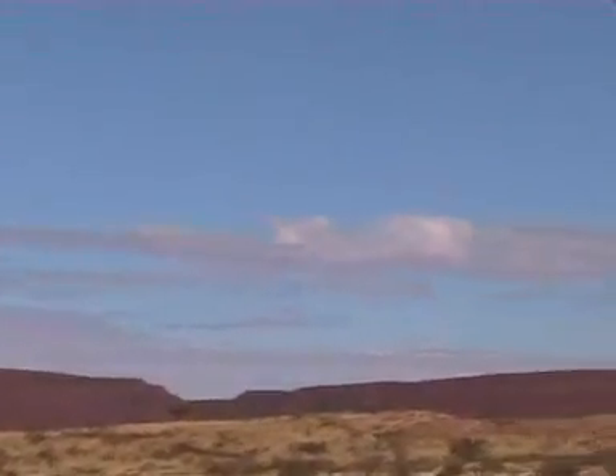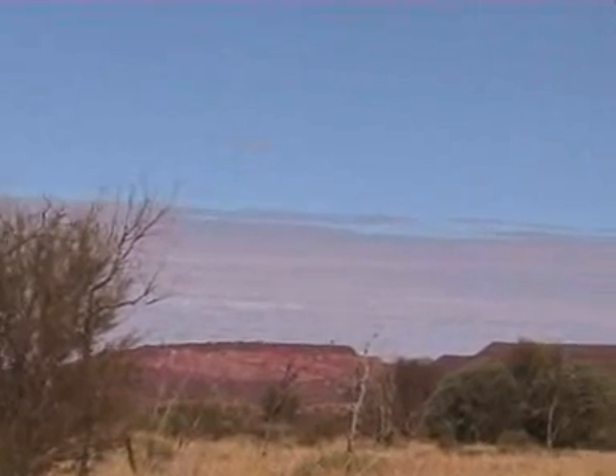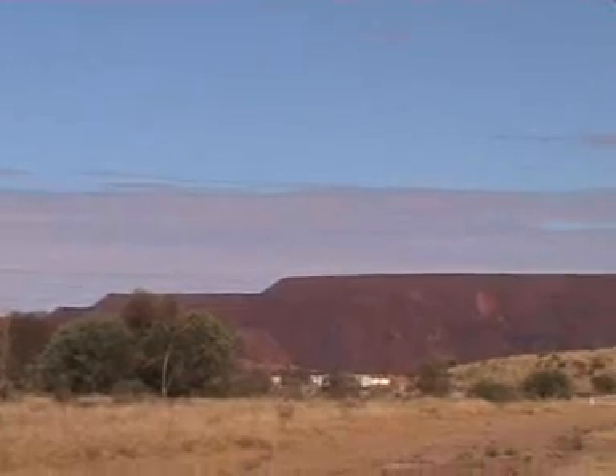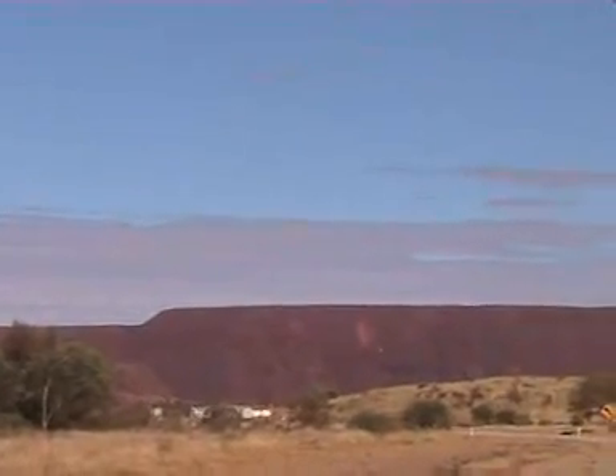We're at what they call Big Rock Quarry, just out of Newman. That's huge.